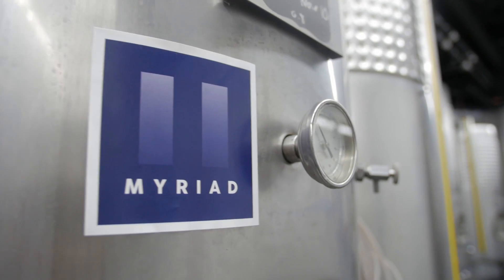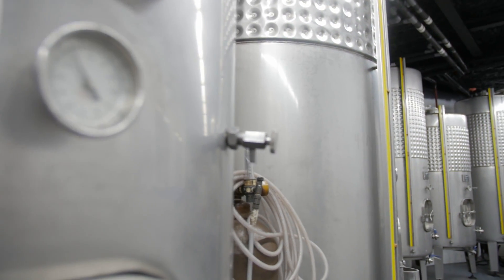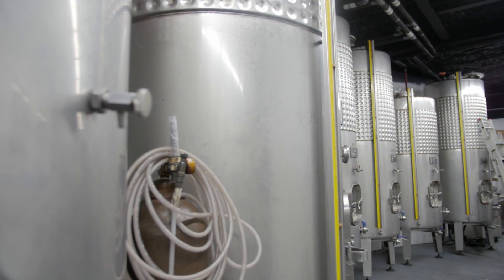All the whites will go directly into the stainless steel vats that you see behind us here and they will be sealed off right away, because we don't want any oxygen getting into the juice — that'll cause the juice to oxidize and it'll affect the color and the flavor of the wine.